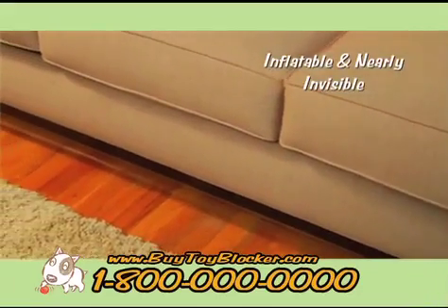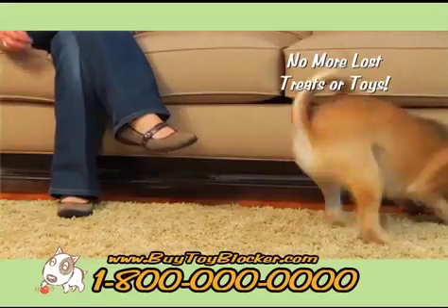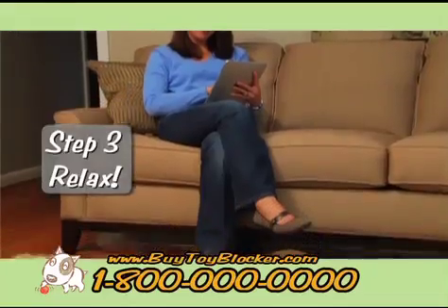The Toy Blocker is an inflatable, nearly invisible barrier that stops pets from losing treats and toys under your furniture. Just inflate, install, and relax. It's that easy.